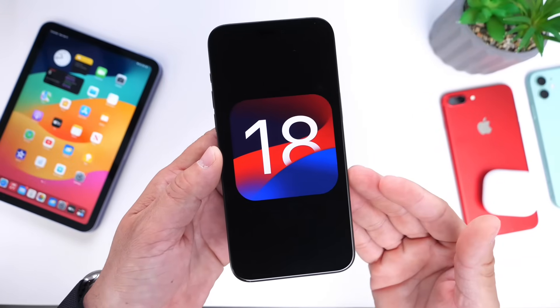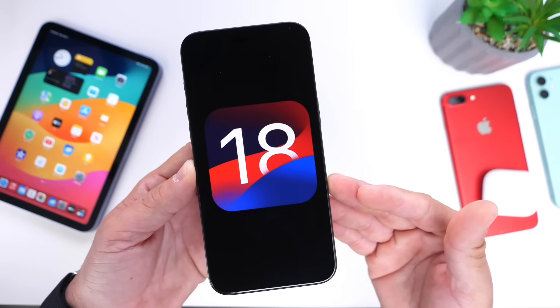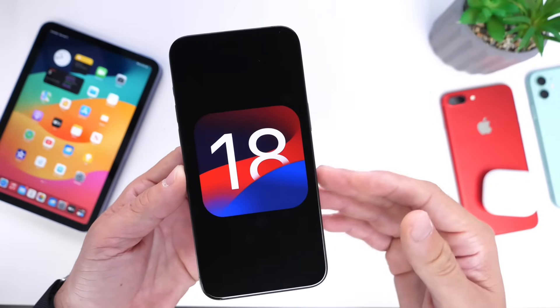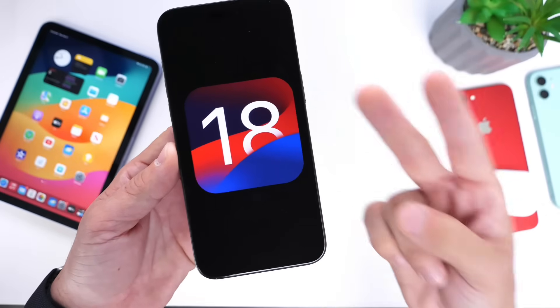Let me know what you think about this iOS 18 features wishlist. Is there something you'd like to see Apple add? Let me know in the comments down below. Thank you for watching and I'll see you on the next one!